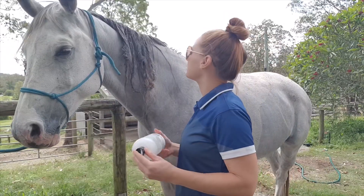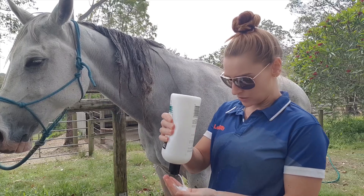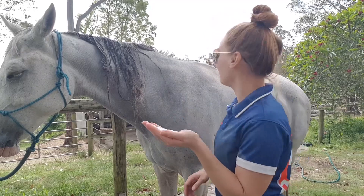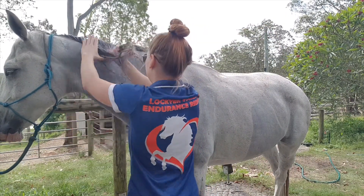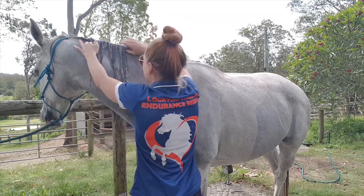I've majorly underestimated the difficulty of these paddock squats, so I'm probably going to have to put on even more. It's just a coconut conditioner, and there's really no easy way to go about this.